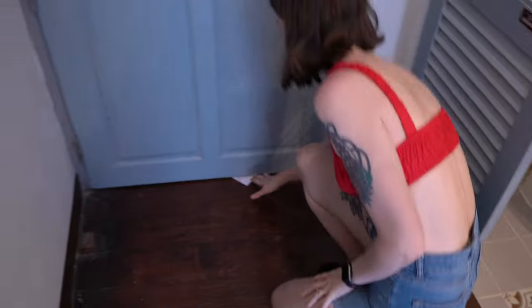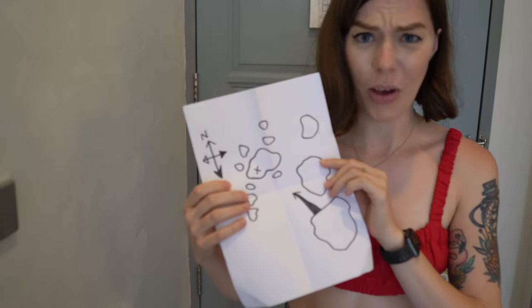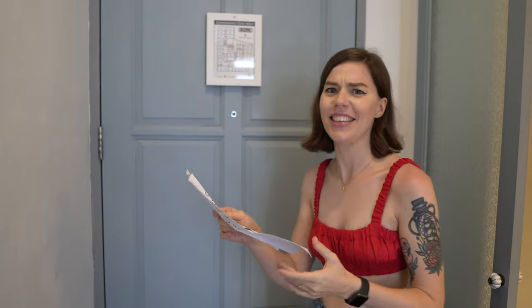There's one more thing I really want to show you. What's that? I think it's a map. Does anyone know where this goes? We'll come back to this later.